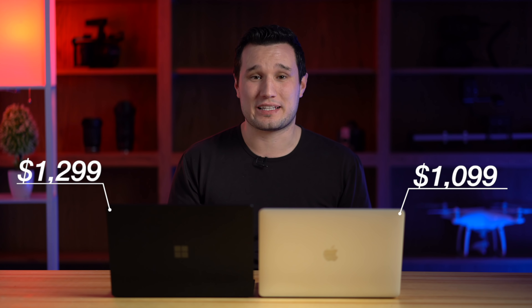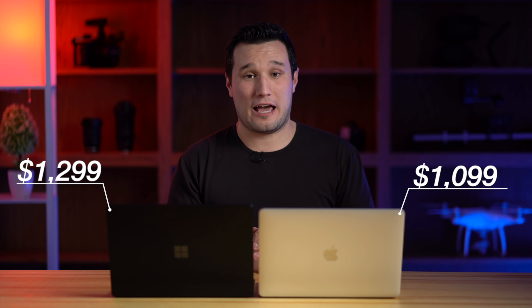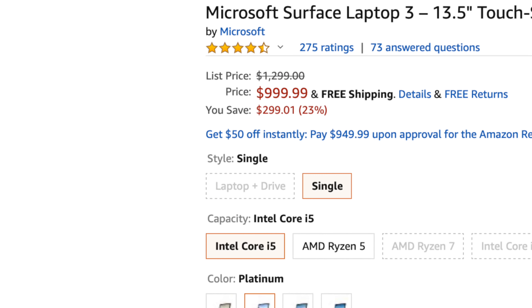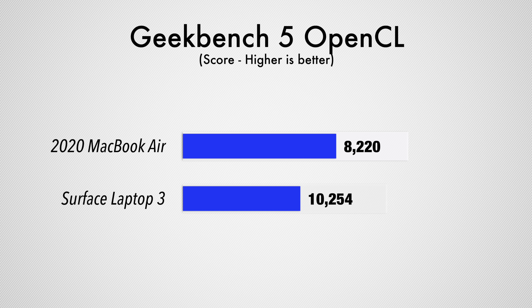Looking at pricing and value, the MacBook Air is actually about $200 cheaper at MSRP for the same RAM, SSD storage, and i5 quad-core processor. That said, there are great deals on the Surface Laptop 3 — there's a link in the description for $300 off on Amazon, which makes it a little bit cheaper and brings these two very close together.